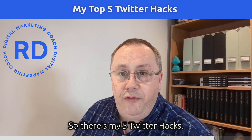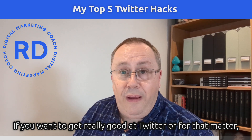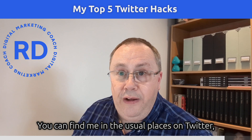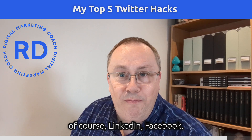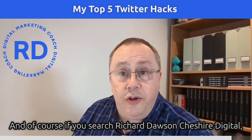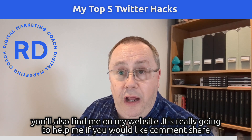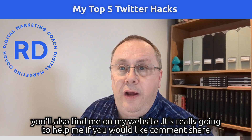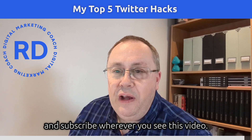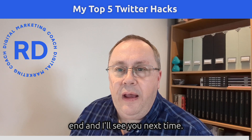So those are my five top Twitter hacks. If you want to get really good at Twitter or digital marketing generally, get in touch with me — you can find me on Twitter, LinkedIn, Facebook, or search 'Richard Dawson Chester Digital.' Please like, comment, share, and subscribe wherever you see this video. I really appreciate you watching all the way through, and I'll see you next time.